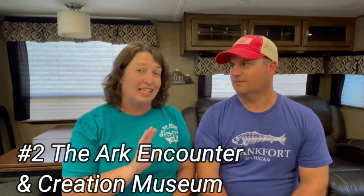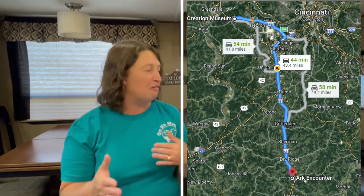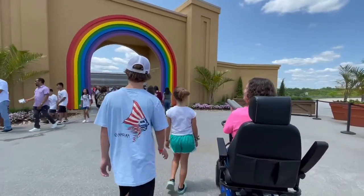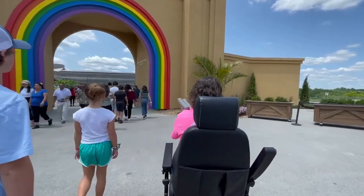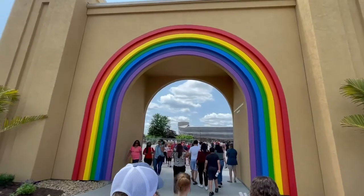Number two is kind of a combo, and a lot of people think of this one as a combo stop — it's the Ark Encounter and the Creation Museum. They are not connected. A lot of people think they're close by each other, but they're about 45 minutes apart. The Creation Museum is closer to Cincinnati. The Ark is closer to Lexington. So they're within a reasonable drive and they are worth the stop. When we got there, you can see it from the road — that was amazing.